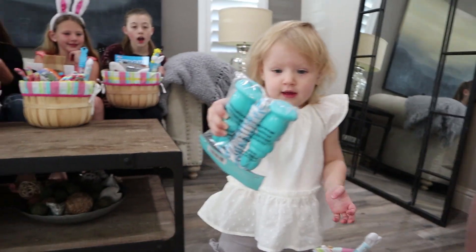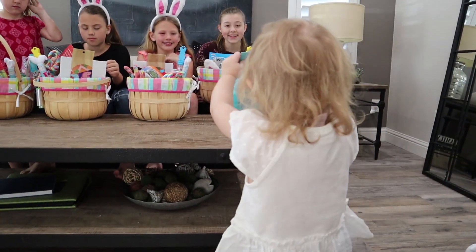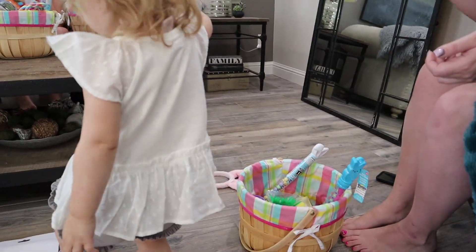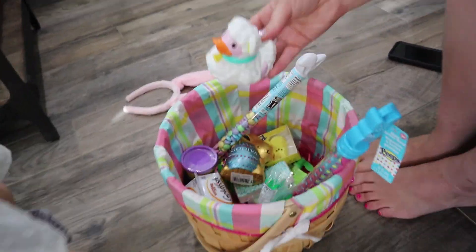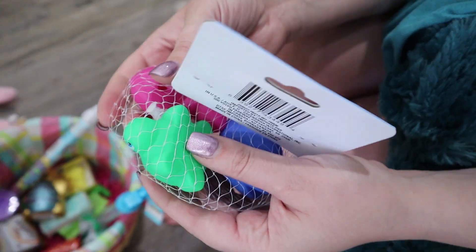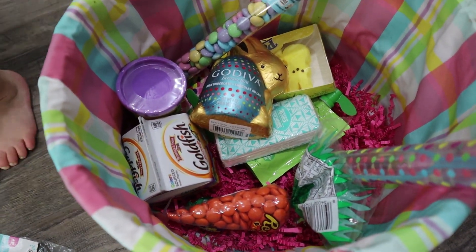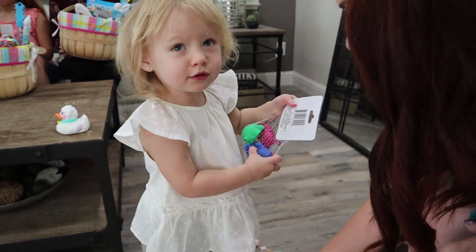Jump rope! What level expert do you think she is? A tie-em-up rope. There's your sisters - tie them up! Look how she's showing you, she's like check it out. What else did you get? A squeaky? Oh, that's a little bath toy. She's showing her sisters now. Some bath toys and some different candies and tissues. Awesome. What a good Easter. What a good little set of treats for you.